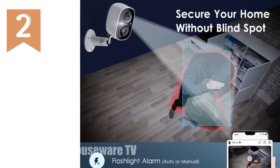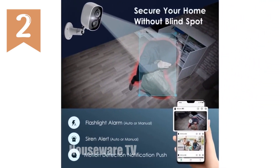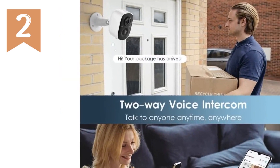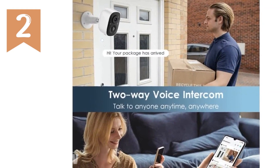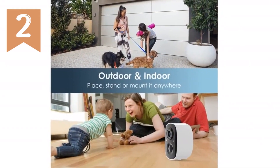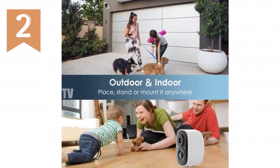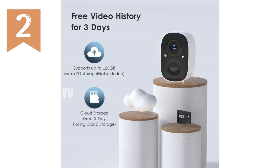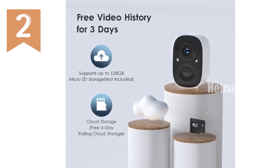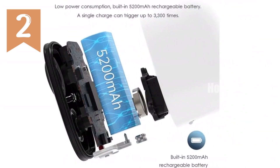This 100% wireless camera features a rechargeable battery, eliminating the need for messy wires. Its PIR motion detection and instant alerts keep you informed of any activity. Enjoy two-way talk with built-in speakers and deter unwanted visitors with flashing lights and a siren alarm. Store footage on free three-day cloud storage or an SD card. Advanced features like AI recognition and custom alarm areas are available with a 30-day free trial. Waterproof and protected by IP65 technology, this camera withstands rain, snow, and harsh weather — giving you peace of mind with this cutting-edge security camera.